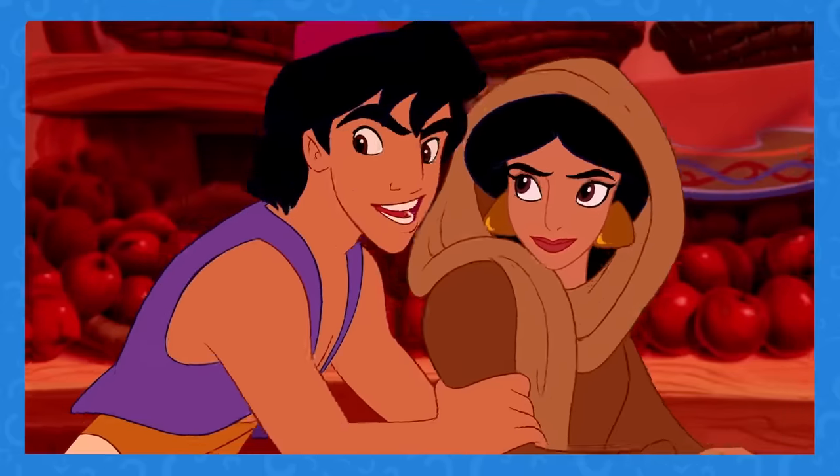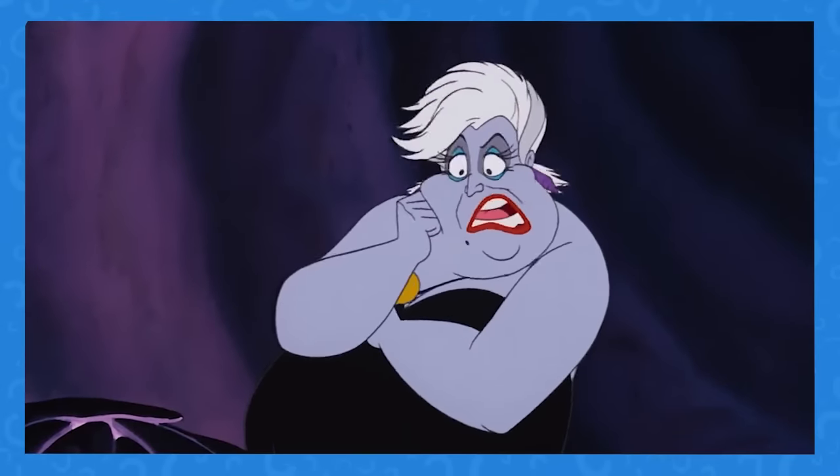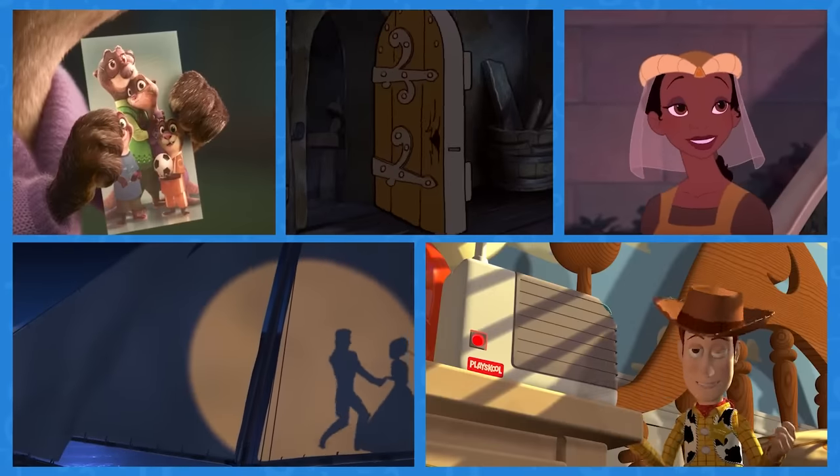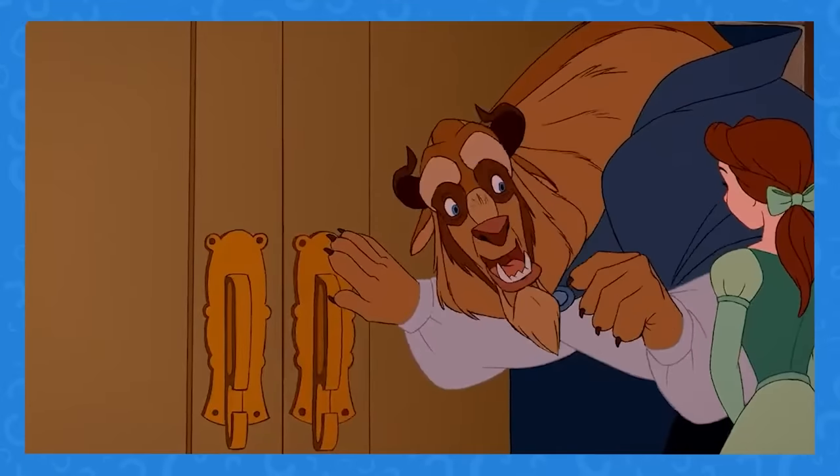Everybody makes mistakes, even the pros at Disney. We're pretty surprised that some of these errors made it into Disney's most classic movies. Let's talk about them.